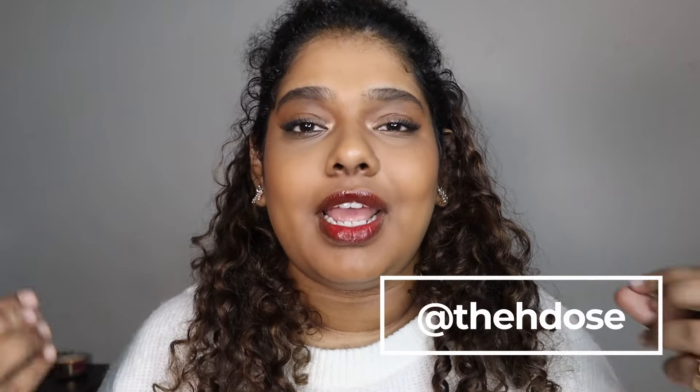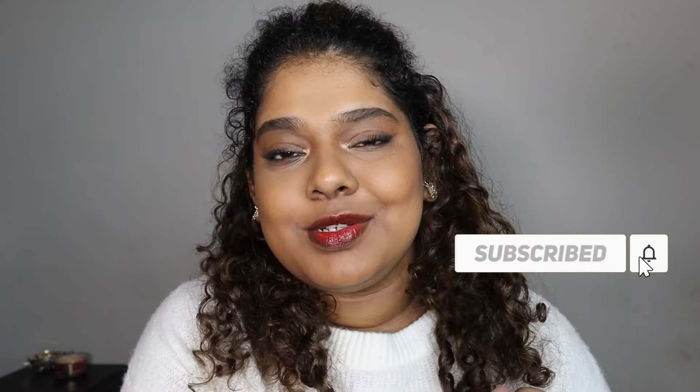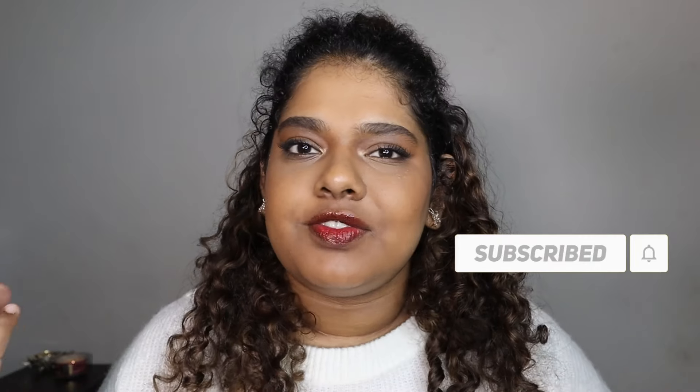Hey guys, welcome back to my YouTube channel. My name is Rithika, I'm a beauty content creator. I create content around makeup, skincare, and curly hair. Go follow me on Instagram if you want everyday content. On YouTube I do long-form content like tutorials, vlogs, and get ready with me videos. If you're interested in that kind of chatty content, please subscribe and ring the bell.